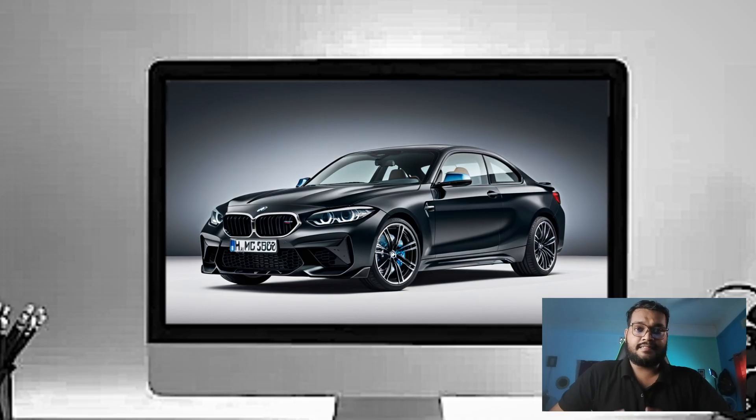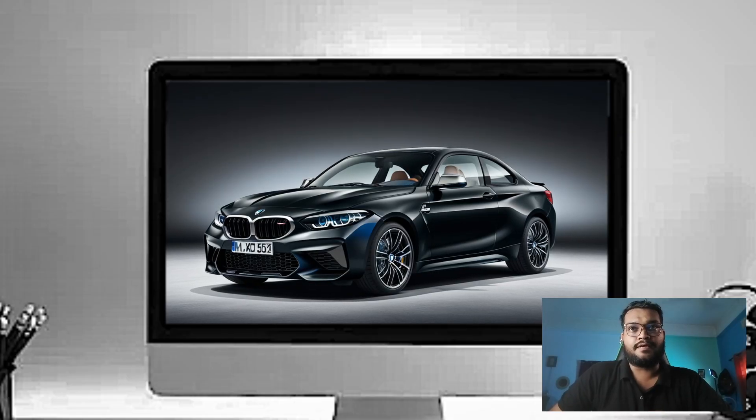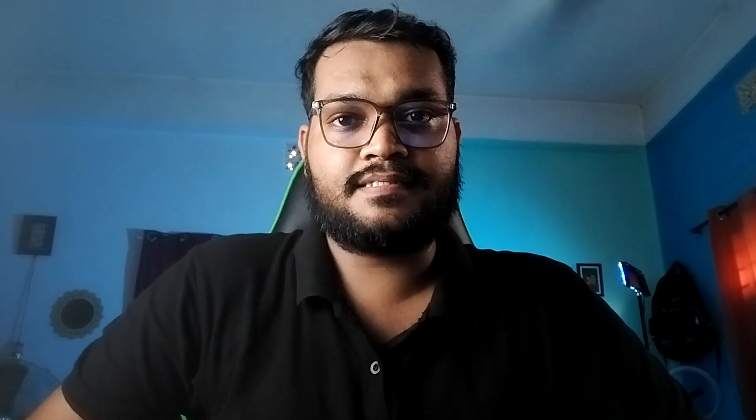While the M2 is focused on performance, it's still practical. You've got enough space for weekend bags or your gear for a track day — it's the best of both worlds, performance and everyday usability. So that was the video for today and we'll see you in the next video.